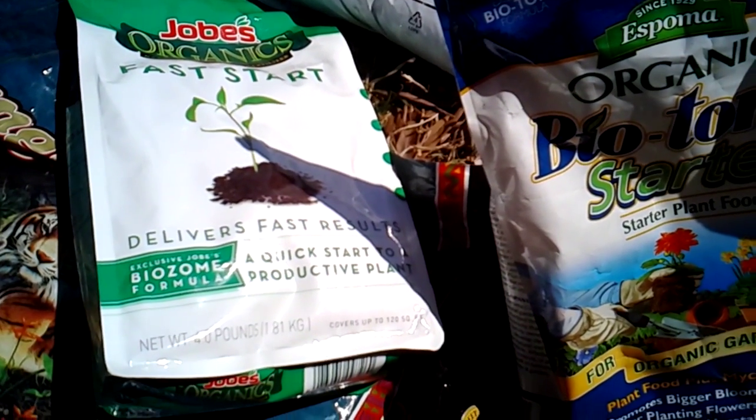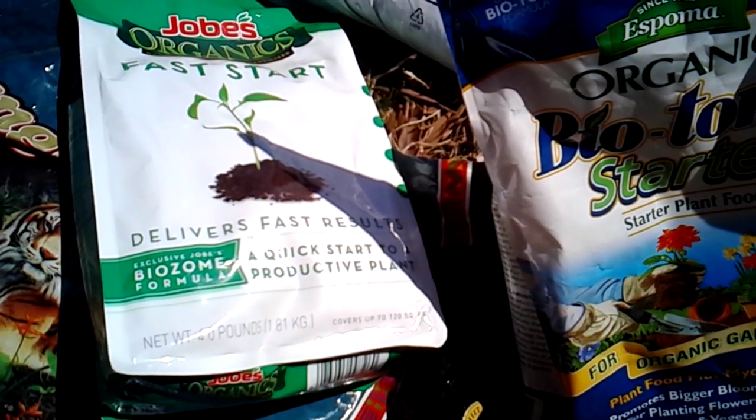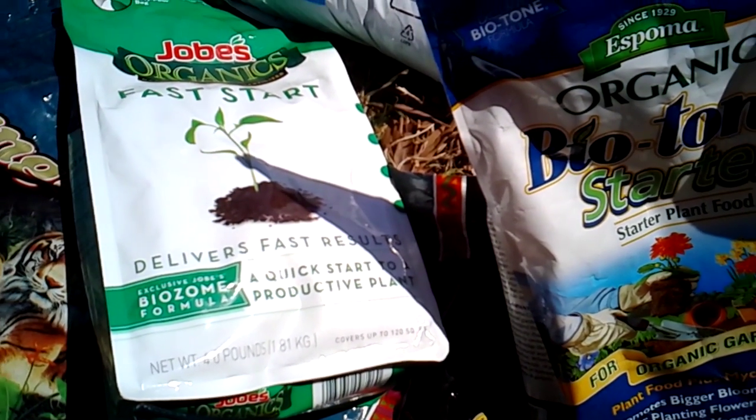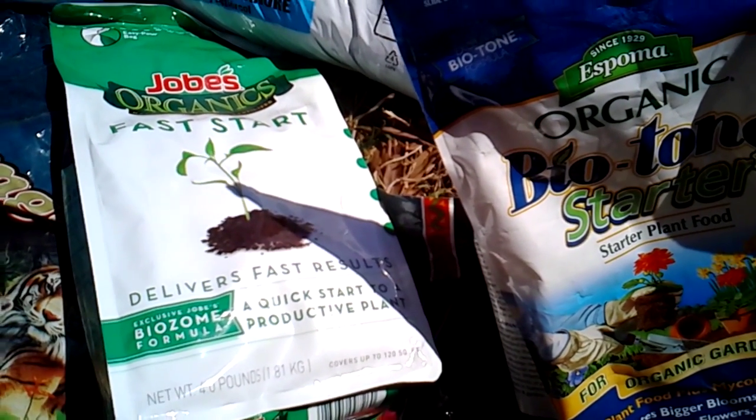High-quality, nutrient-dense produce that's free of any spraying of pesticides or chemicals at all — that's something that money can no longer buy. So if you can grow things like that, good for you.